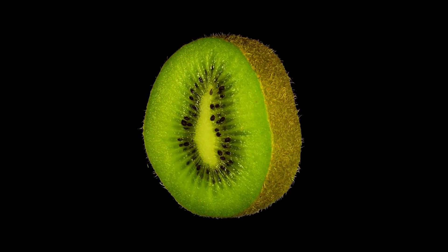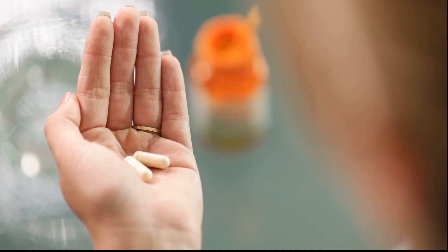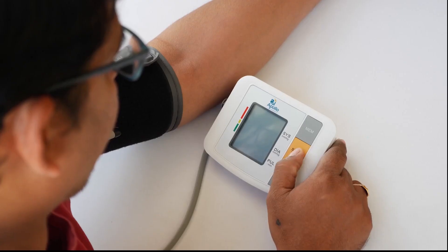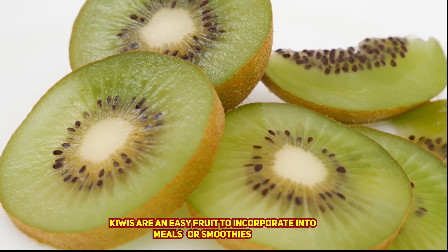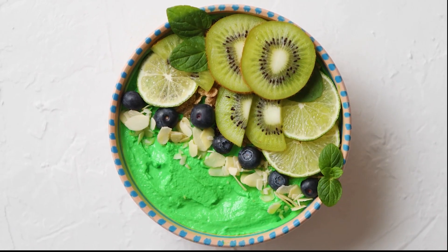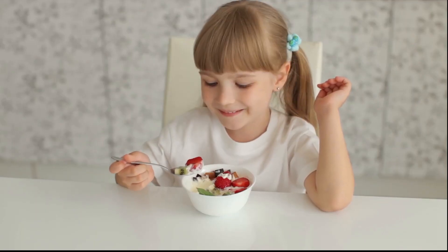The authors hypothesized that bioactive chemicals in kiwis may be responsible for this finding. There is a significant amount of vitamin C in kiwis. An earlier study discovered that giving individuals vitamin C capsules containing 500 milligrams per day for around eight weeks dramatically lowered their blood pressure levels. Kiwis are an easy fruit to incorporate into meals or smoothies, with one serving consisting of two to three kiwi fruits or one cup of chopped kiwis.